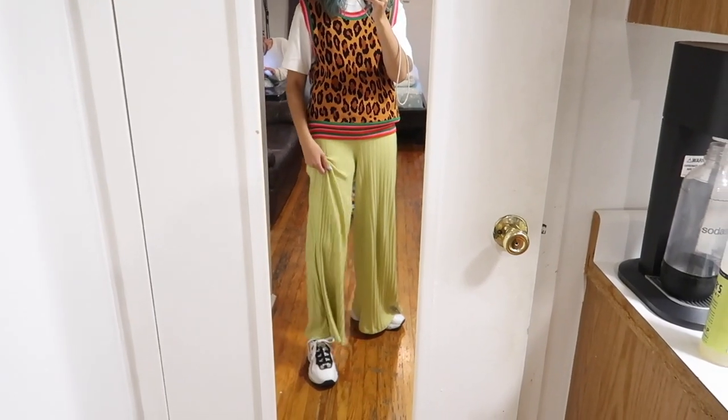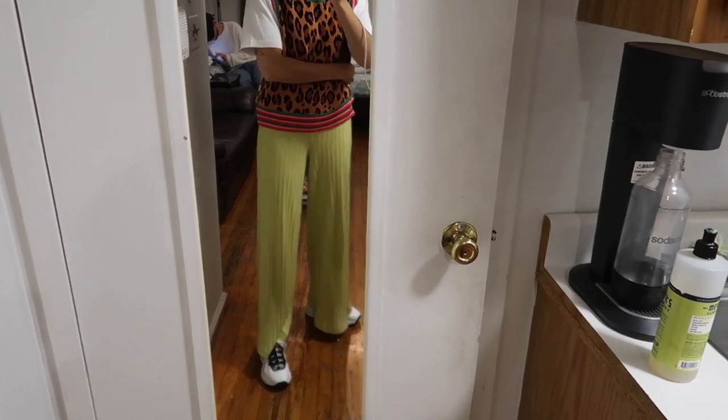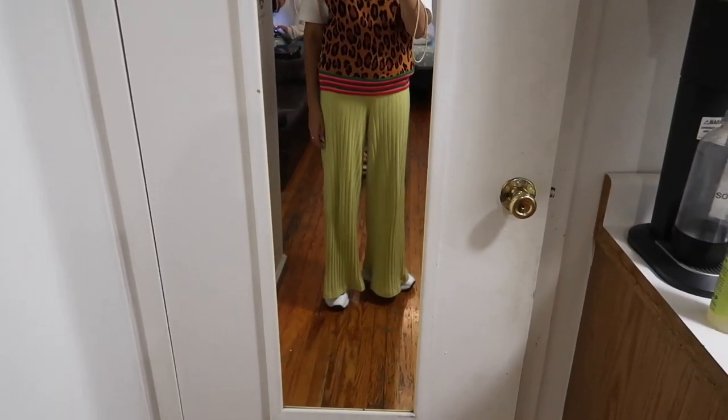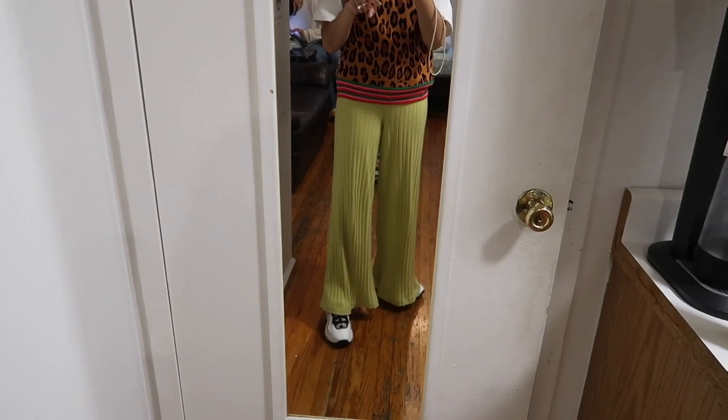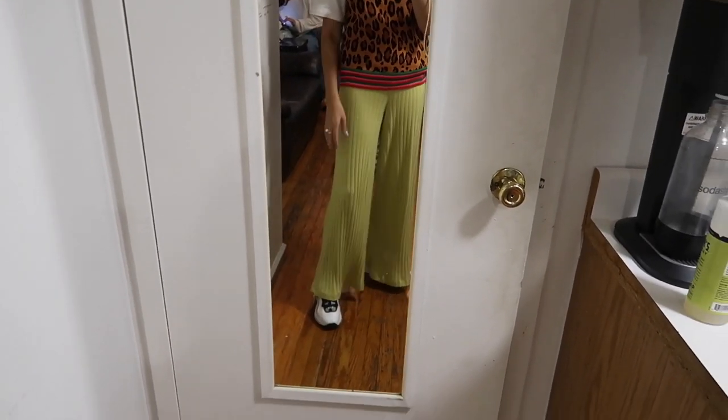To start off, we've got my Simon Miller green stretchy pants. I picked these up from Nordstrom Rack at the end of the season — I got them for like 50 bucks. Pretty cool. I just got them hemmed, so I haven't been able to wear them because they were so long, but now I can.